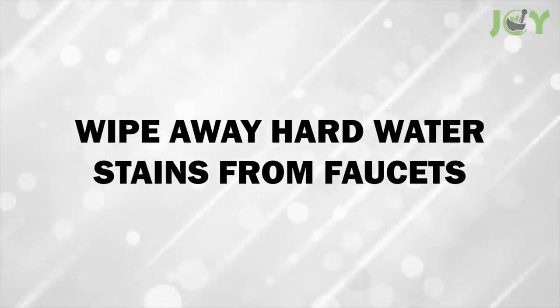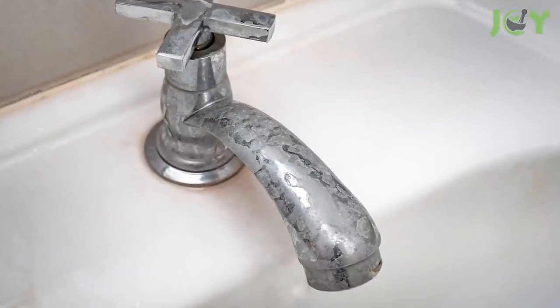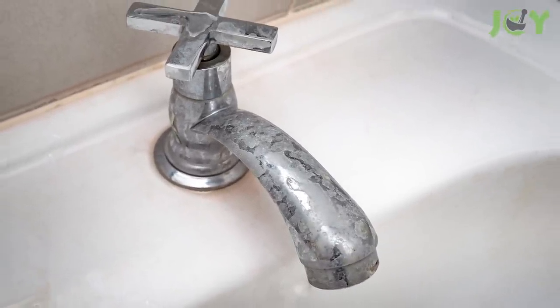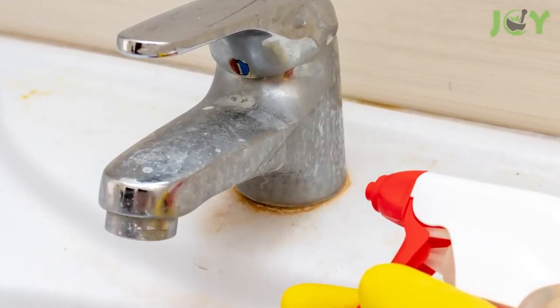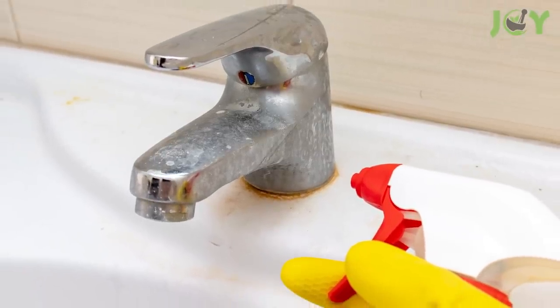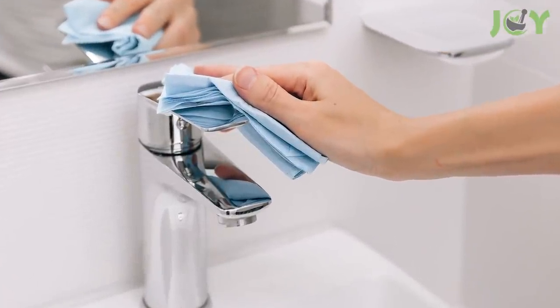2. Wipe Away Hard Water Stains From Faucets. Here's a super easy hack to cut through those mineral deposits that cause hard water stains. All you have to do is spray a mixture of 50% white vinegar and 50% water onto faucets and let it sit for 10 to 15 minutes. Then just wash it off with clean water and a rag or sponge.